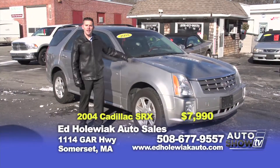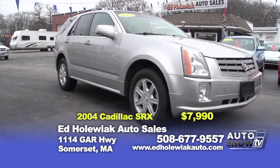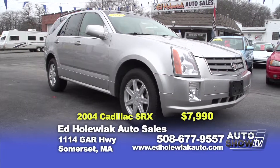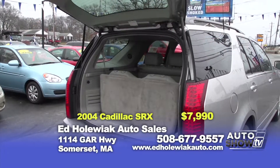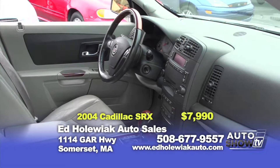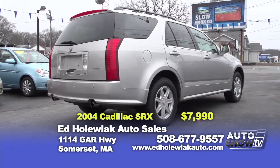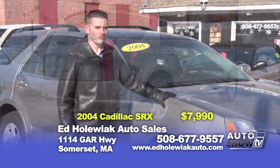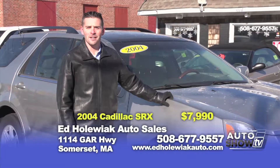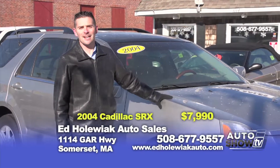The next vehicle I picked is a 2004 Cadillac SRX — a third-seat vehicle, front-wheel drive, six-cylinder. This vehicle has heated seats, silver with a light gray interior, and a panoramic sunroof — makes a great family vehicle. With the third-row seating you can put four car seats in here. You can purchase this vehicle today for $7,990.